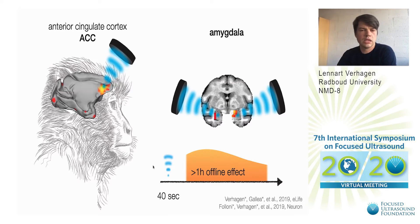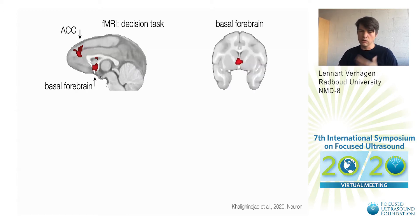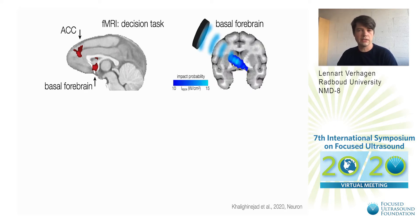We're going to use the same protocol now in two following studies. In one study we just examined a network that is important in deciding when to act. This involves again the anterior cingulate cortex, but also the basal forebrain, deep here in the primary brain. Looking at the coronal slice, this became a target for ultrasound and an acoustic simulation shows that we're overshooting it a bit. So after 40 seconds of ultrasound we're moving the transducer to the other end and stimulating for a second time, achieving higher focality where there's an overlap of the stimulation.